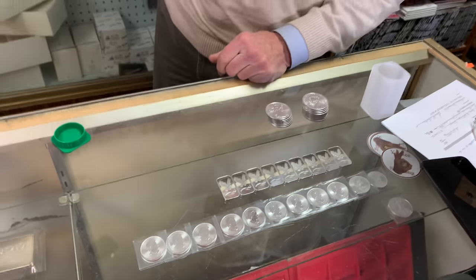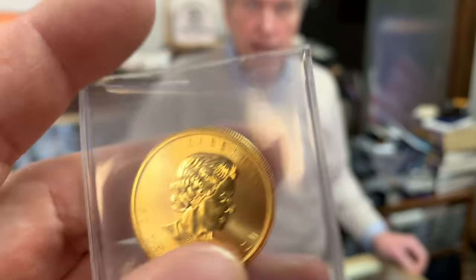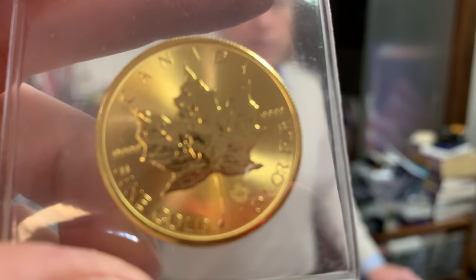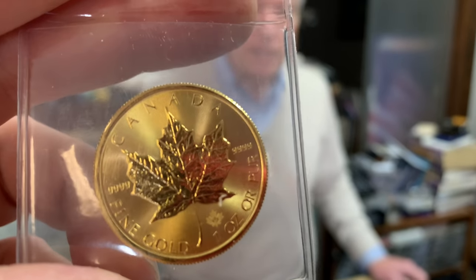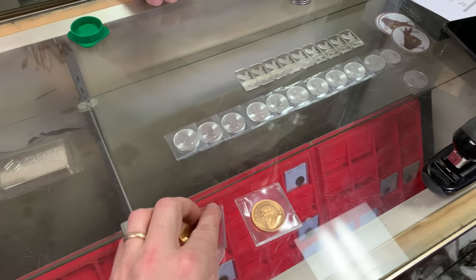Is that from the monster box you bought? I bought another one — a second monster box. And they're all after 2014, so they all have the radial lines, which has made a huge difference in the quality. We just don't see any of those that are spotted. The monster box is dated 2015. I've gone through maybe a third of it, so I still have two thirds left.